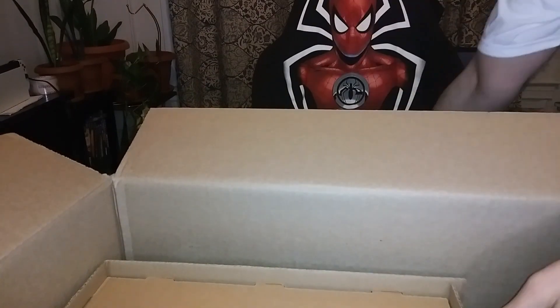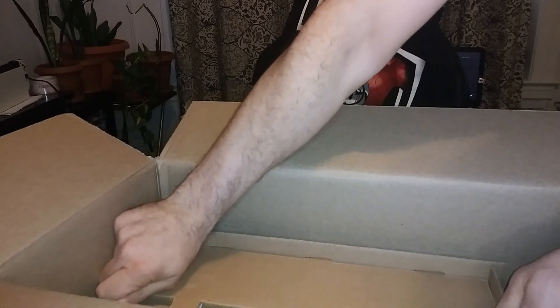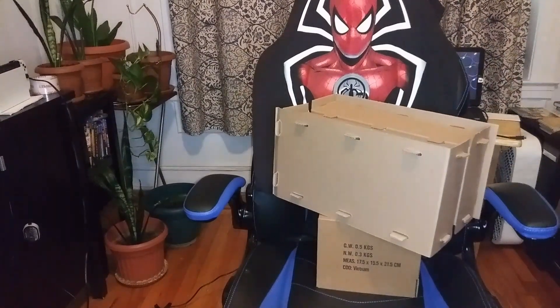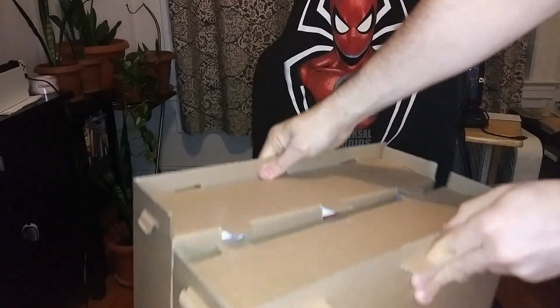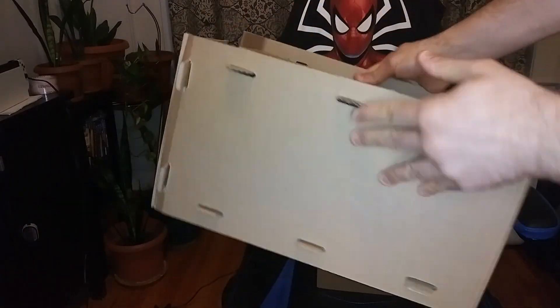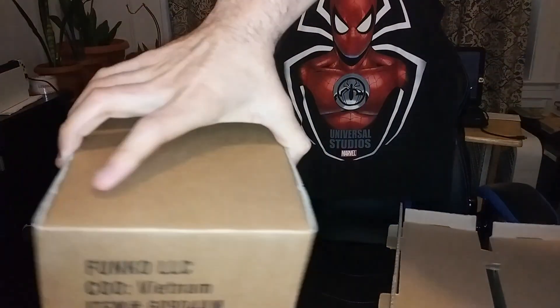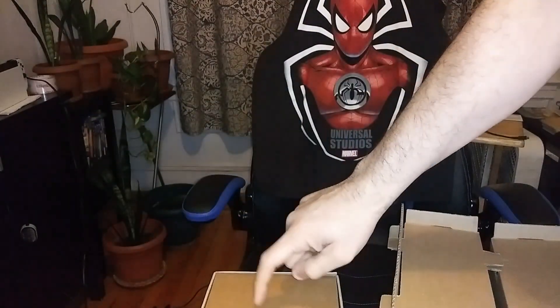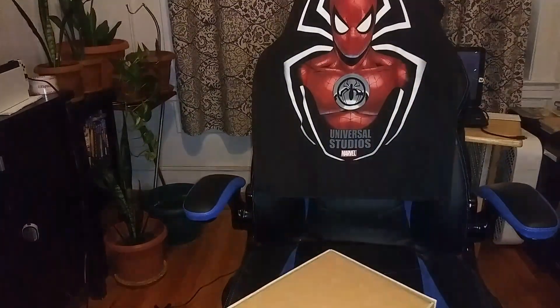Look at how these are packed — that's one of the reasons why I like buying directly from Funko. Look at this insane packaging to protect your pops! The one I really want, I think it's in this one, so let me adjust the camera to make sure you can see.